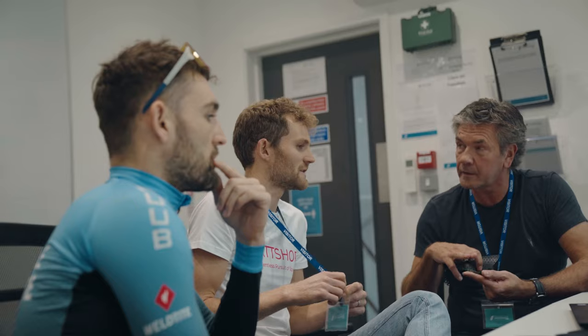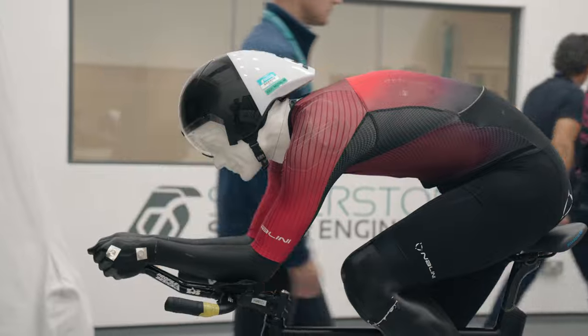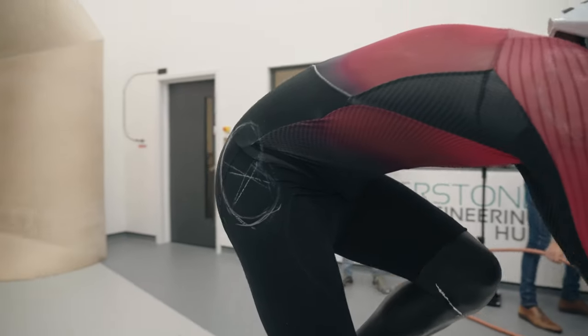Basically, as the airspeed changes, the aerodynamics change and the interaction between the fluid and the body changes. We did it at 30, 40, and 50 kilometers an hour, so we did the full UR sweep at these speeds.